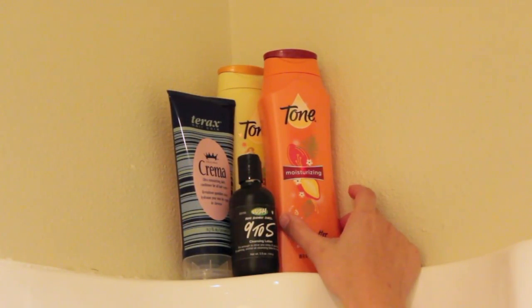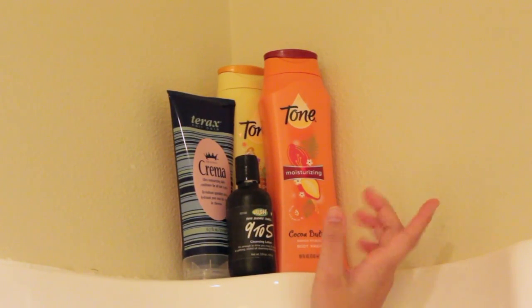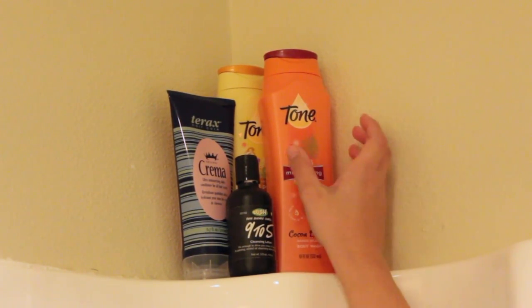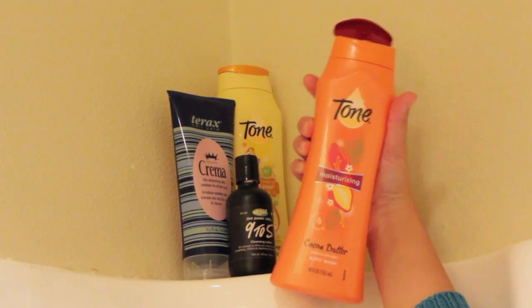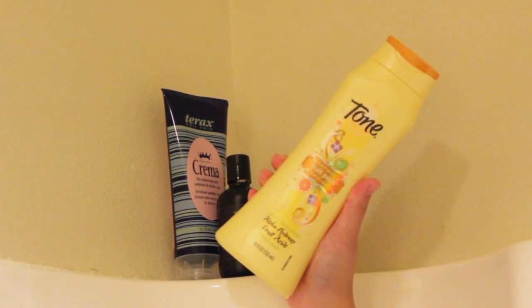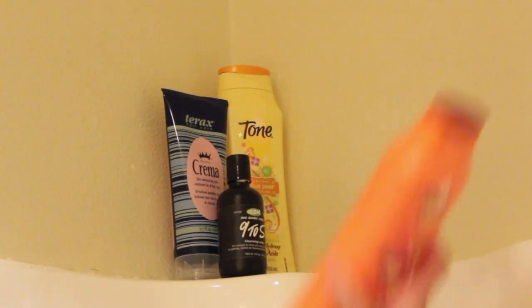Over here I have two of my body washes, both from Tone. I talked about how I really liked the Tone body washes in a favorites video, and the company actually sent me two of their body washes, which I'm so happy about because they smell amazing. You can get these at the drugstore and they're very, very affordable. This one is the Moisturizing Cocoa Butter Mango Splash Body Wash — it smells so yummy. Right behind it I have the Tone Holiday Fruit Peel Edition Alpha Hydroxy Fruit Acids Body Wash, which is also an exfoliator and a limited edition holiday item. It smells like apples and kiwis. Tone body washes smell amazing.